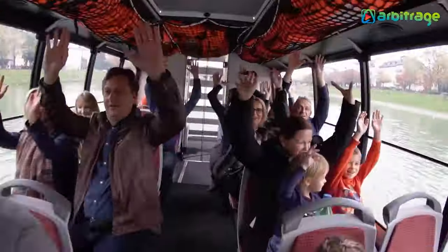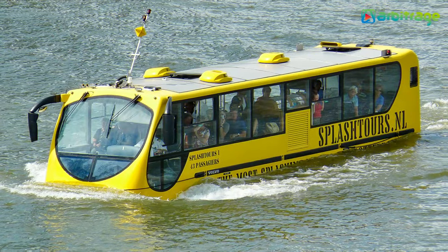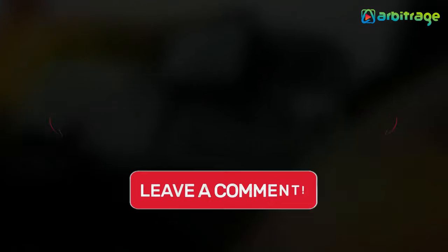So there you have it, the top 5 most amazing amphibious buses in the world. What do you think about these amazing buses? Let me know in the comments below.